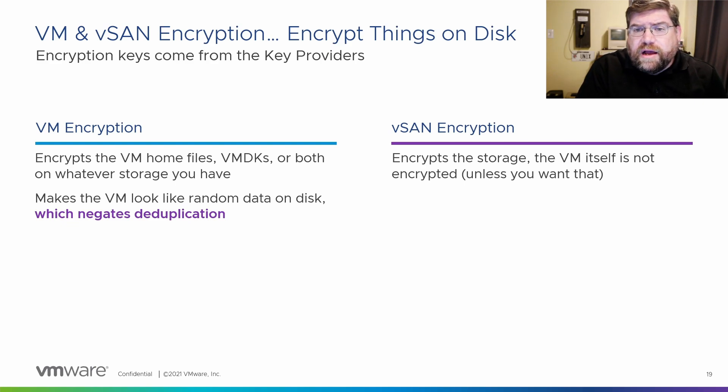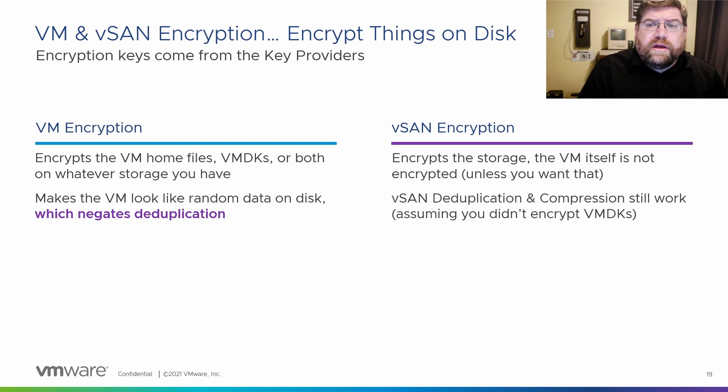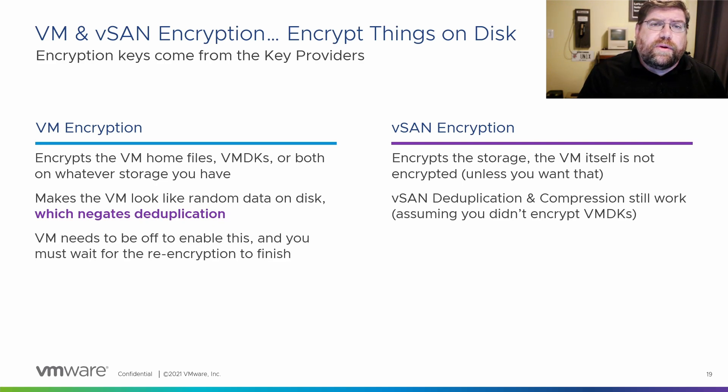VM encryption will make the VM look like random data on disk — that's hard on deduplication systems, so you'll end up using the full space of your allocation. vSAN encryption, on the other hand, does its encryption in a way that preserves the ability to deduplicate and compress. There are different use cases for each, and there's not a single best way — it depends on your use case and what you need to protect.